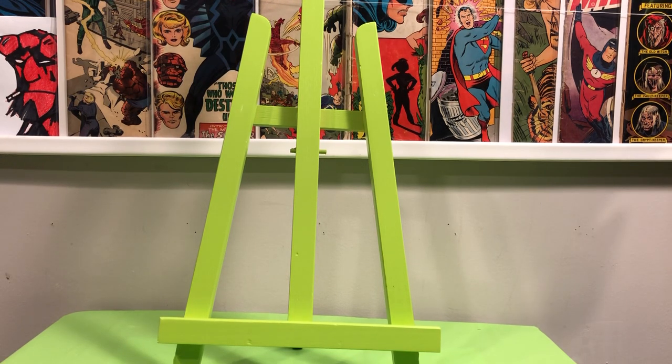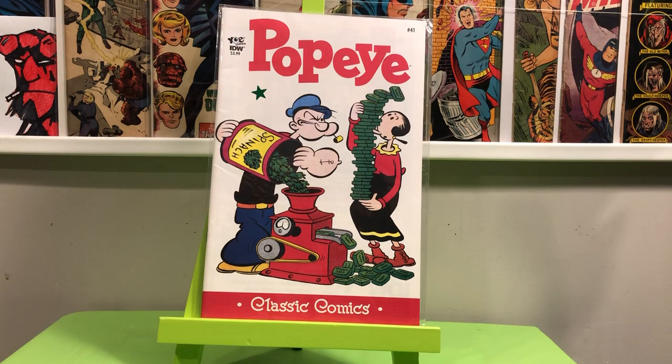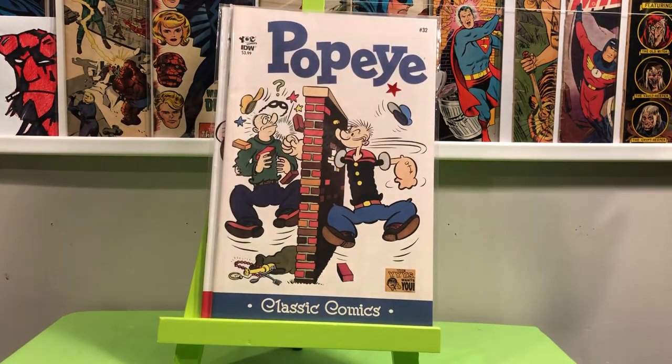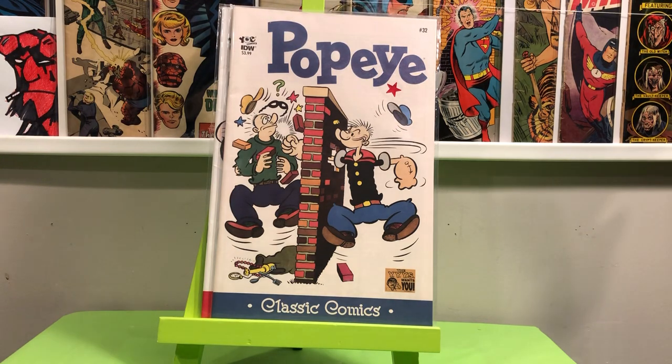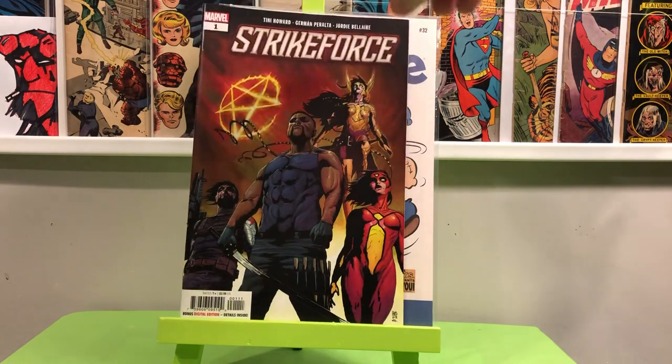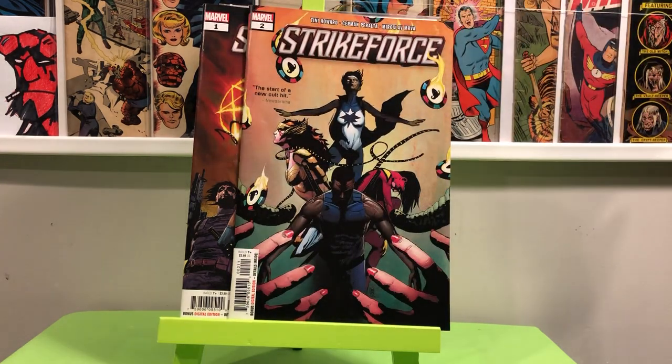I think I picked these up from my local shop — these are a buck a piece, just some Popeye reprints. And then I grabbed these out of the quarter bin. I always wanted to read this — I thought it was an interesting collection of characters: Blade, Angela, Winter Soldier, Spider-Woman. But I did not enjoy this at all. It was a really bad read, very disappointing. I got Issue 1 and I haven't even read Issue 2 yet, but I was really disappointed with Issue 1.